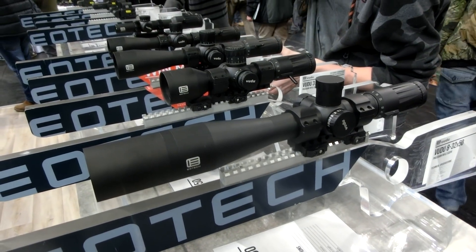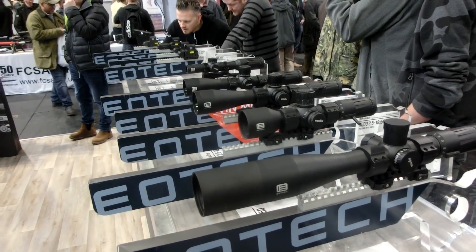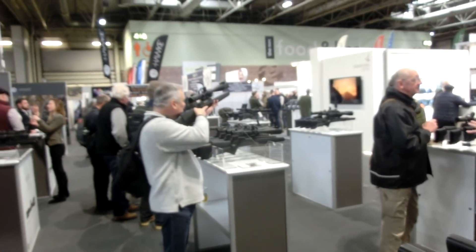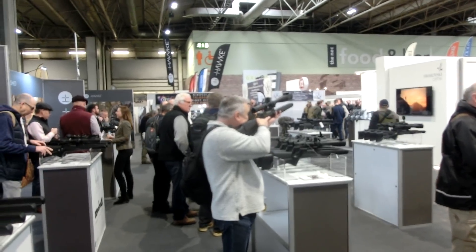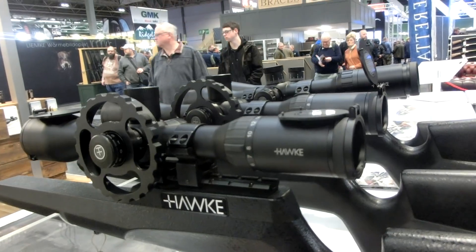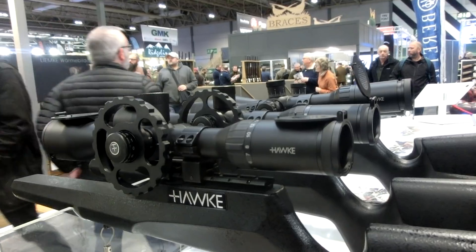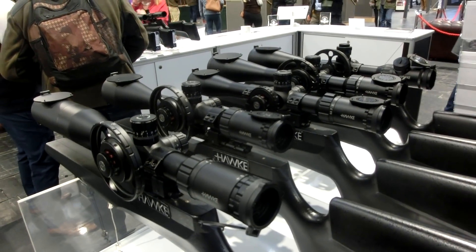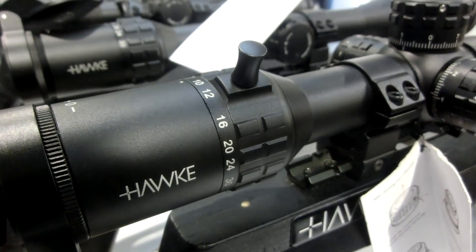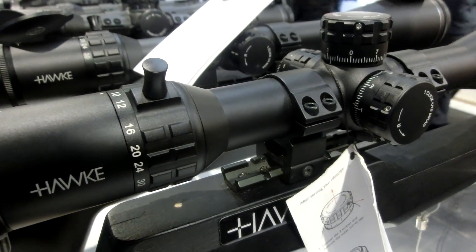It always amazes me how popular scopes are at the shooting show — I don't know if it's because they're a bit more affordable than buying a brand new gun. Stores like the Optics Warehouse and Hawk that you see on screen were rammed, particularly on Saturday — very busy, which made it quite difficult to film. There was a lot on show, though nothing that really jumped out massively. The new Frontier did look quite good — it's got the throw levers and things like that built in, which I thought was a neat feature rather than having to buy additional ones from companies like Vortex.